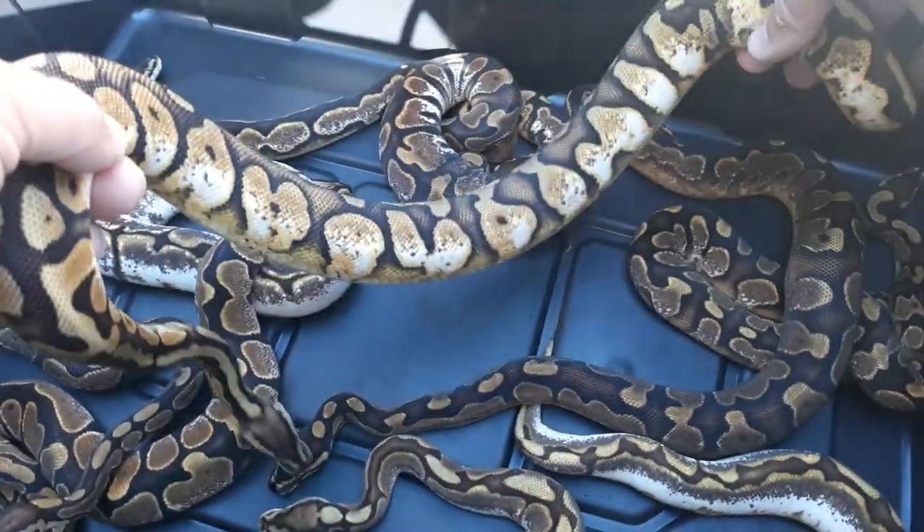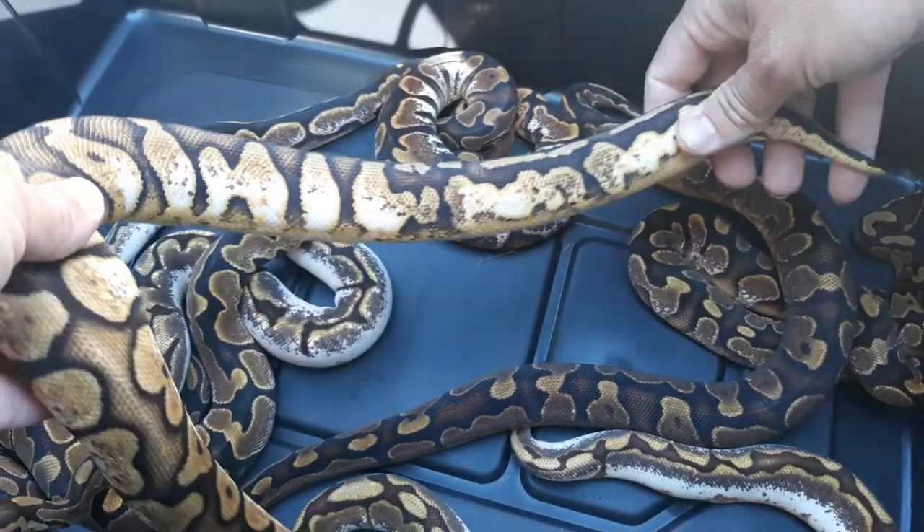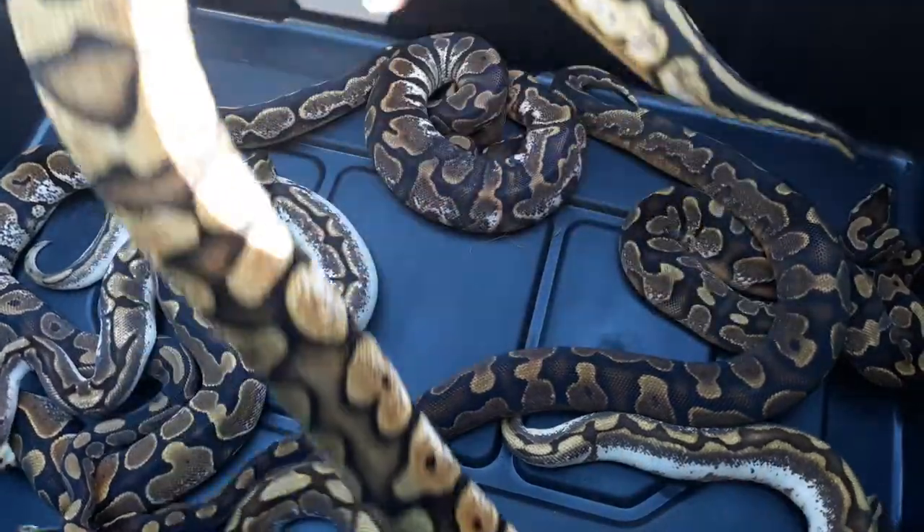This here was the Pastel Calico. It's got a little paradox yellow belly. That's a female.